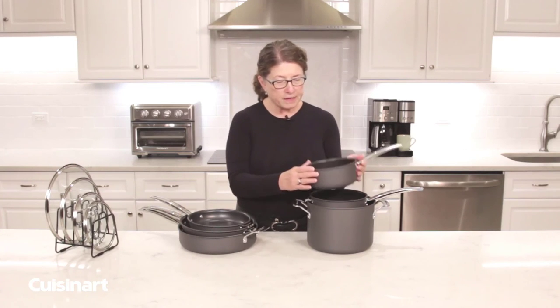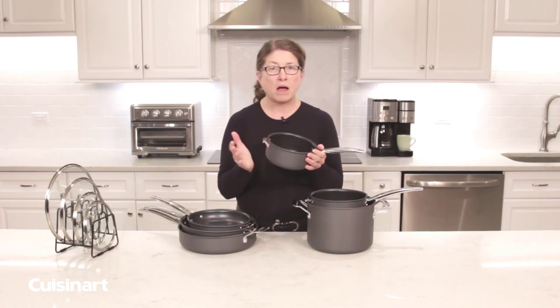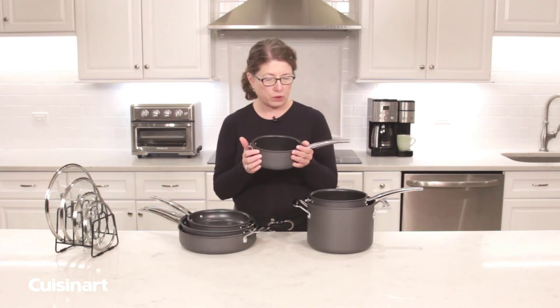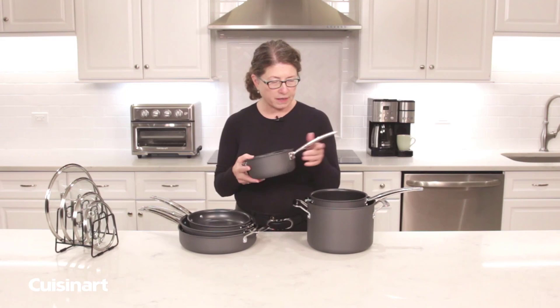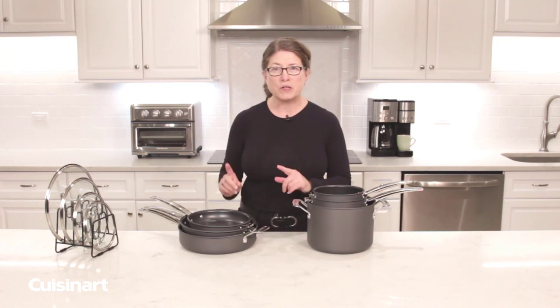This cookware can be used on all cooking surfaces except for induction. It is not dishwasher safe, so be sure to wash it by hand in your sink. So there you have it — the Cuisinart nesting cookware set. It keeps you organized, you know exactly what to reach for, and it takes up 30% less space in your kitchen cabinet or cupboards.